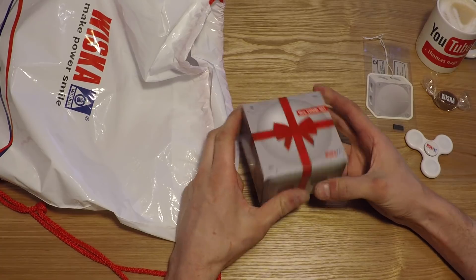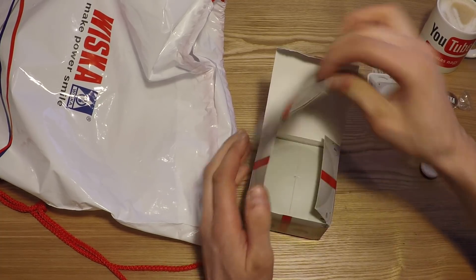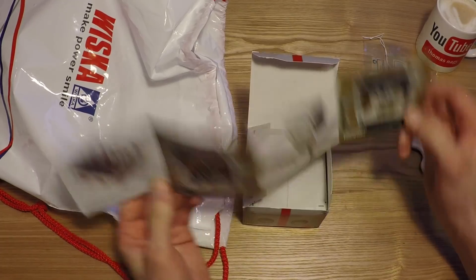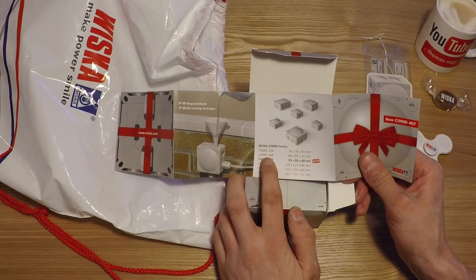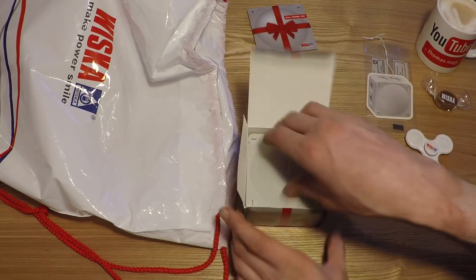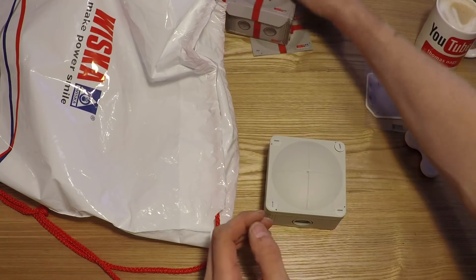The new Combi 407. I've never used one of these. I normally use the Combi 308s, which I think might be a bit smaller than this. New Combi 407. The Combi 308s - it is a little bit bigger. The Combi 308s are a touch smaller. Those are the ones I traditionally use, but let's see what this is all about. Let's see if it's managed to deal with any of the grievances that people have with the older model.